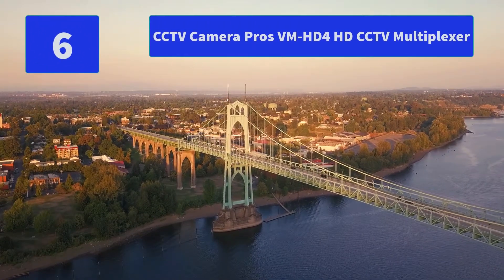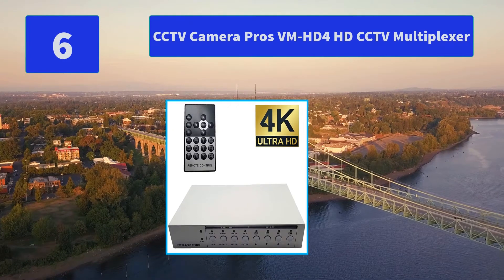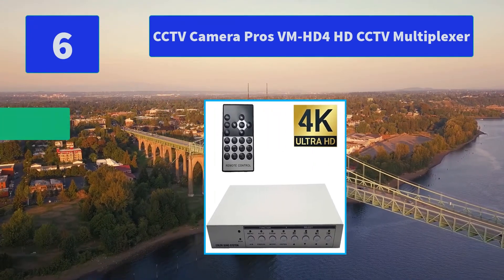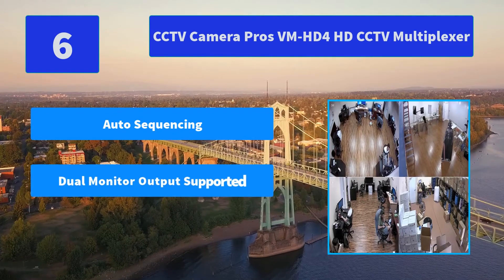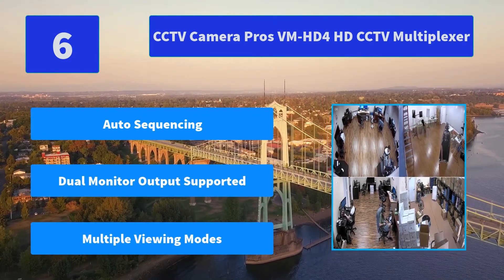Number 6: CCTV Camera Pros VMHD4 HD CCTV Multiplexer. The latest generation VMHD4 now supports all HD over coax camera resolutions including 4K security cameras. Main features: auto sequencing, dual monitor output supported, multiple viewing modes.